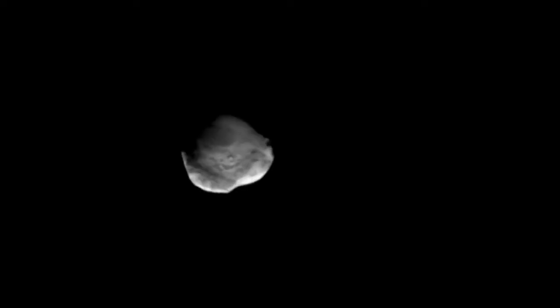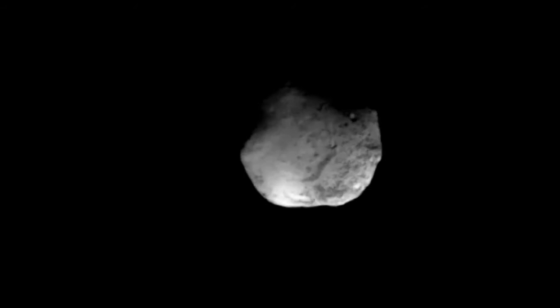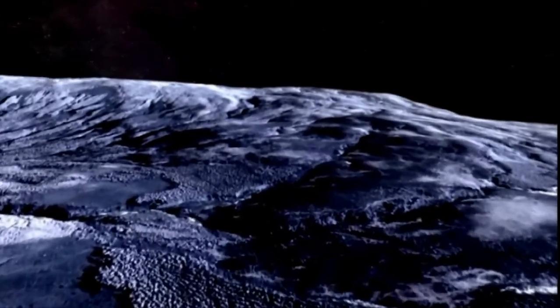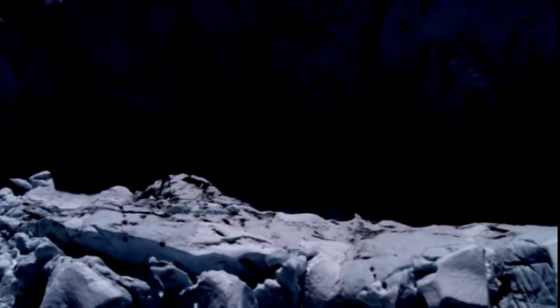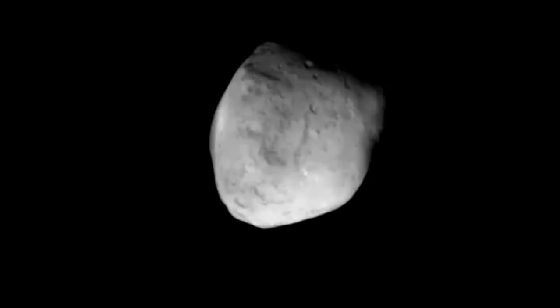Comets are alien worlds. On comet Tempel 1, there are smooth plateaus, craters, and cliffs 60 feet high. Layers of rock lie on top of each other like a stack of pancakes. Each comet seems to have its own unique history.